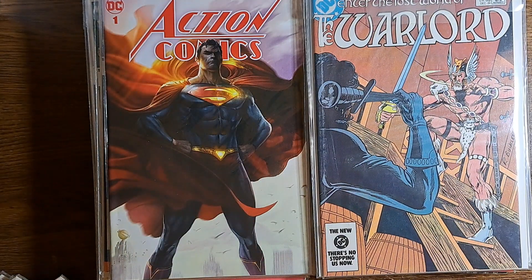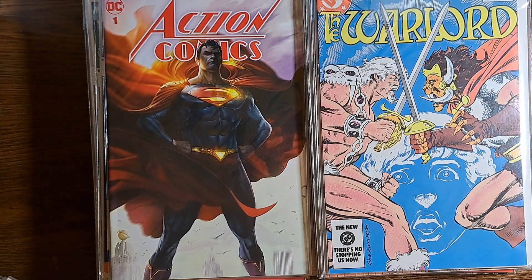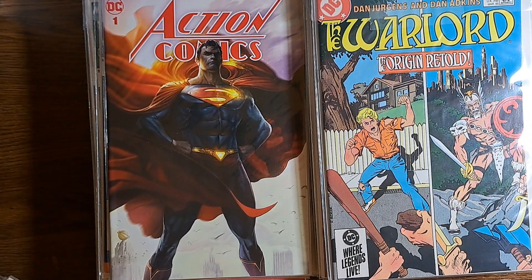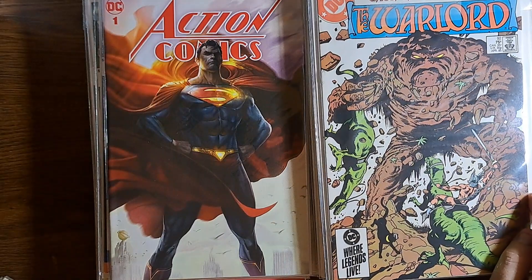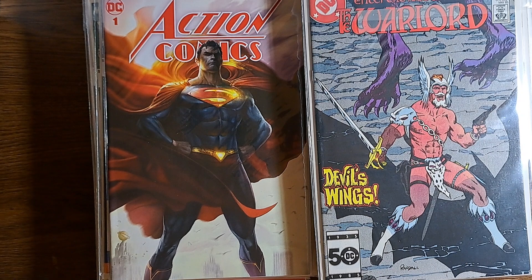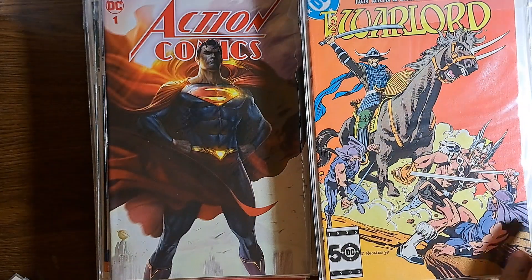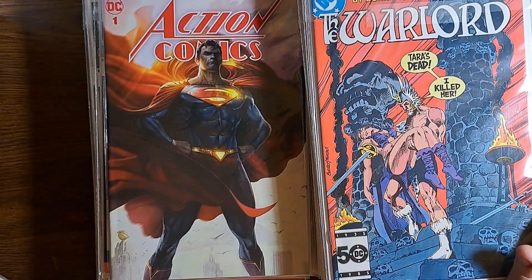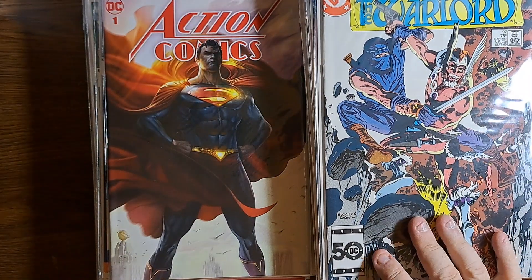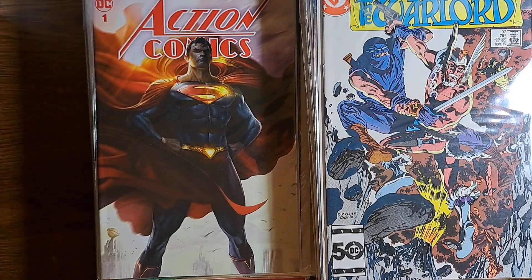Warlord 92, 93, 94, 95, 96, and 97. So if you have any holes in your Warlord collection, this might be a good chance for you to fill them in.